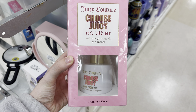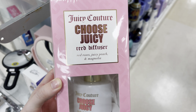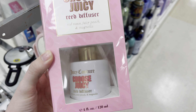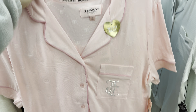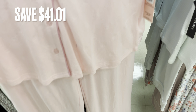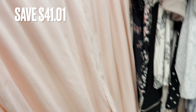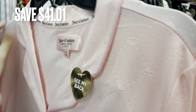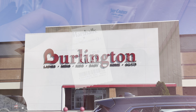Next I found this Juicy Couture Choose Juicy Diffuser. This is not an actual diffuser — it's just the scent that you would put in a diffuser. Next is some more pajamas. I'm not sure what they call this style, but I really like it. They retail for $58. They're super cute, very soft, and a really pretty pink color. They were only $16.99 for a savings of around $41.